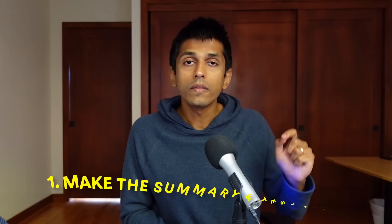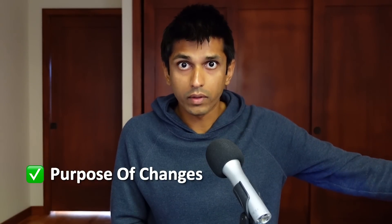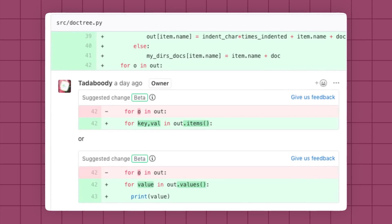Number one: make the summary and test plan of your code change very clear. You want to make it easy for your team to understand what your code change is about and convince them that it's safe. Simple things like adding a screenshot or a video of the impact of your code change only take a couple minutes but make a huge impact on how your change is perceived, and will lead to a faster and easier code review.